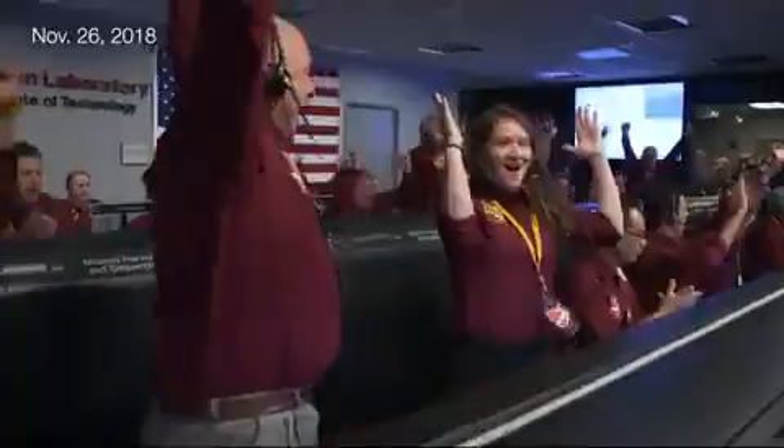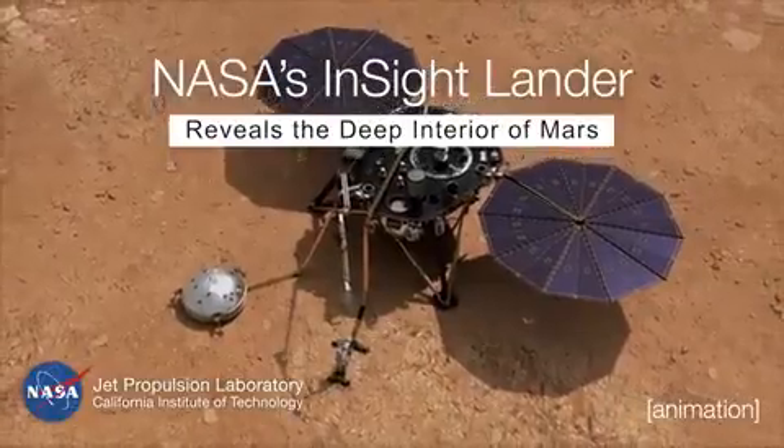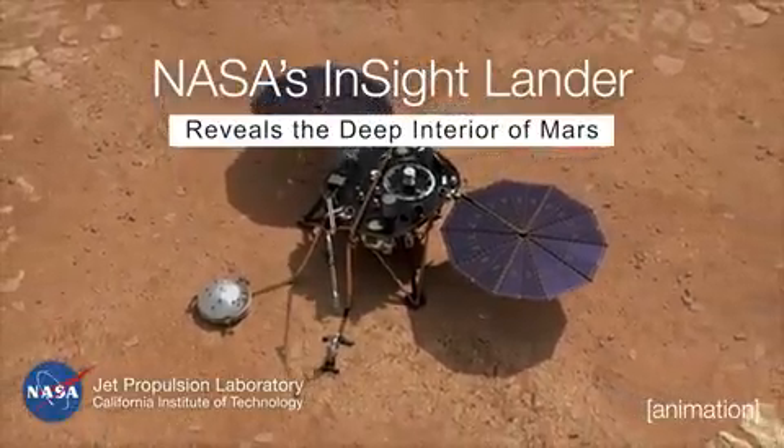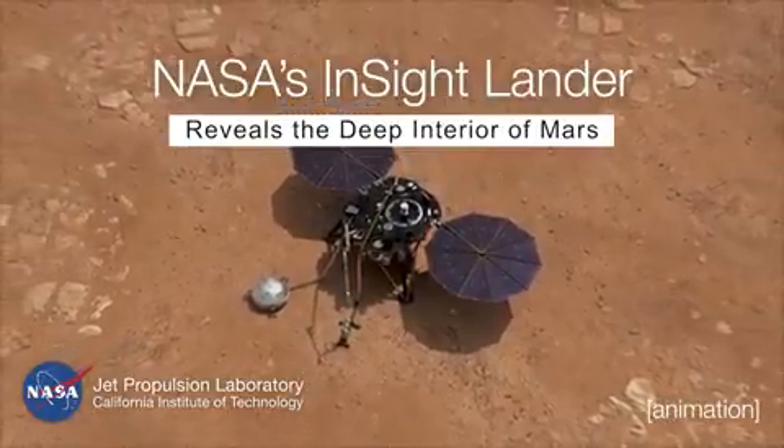TOUCHDOWN CONFIRMED! InSight has been fantastically successful. We've gotten more science than we had ever dreamed that we would get during the course of this mission.